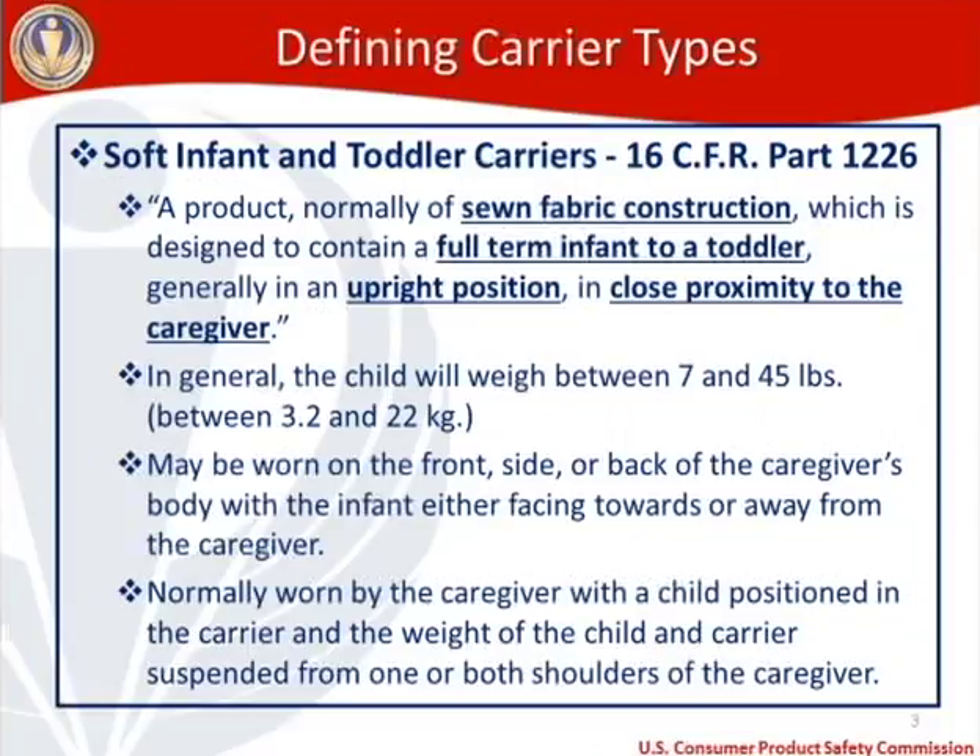The SITC definition: SITCs are a product normally of sewn fabric construction, designed to contain a full-term infant to a toddler, generally in an upright position in close proximity to the caregiver. Children generally weigh between 7 and 45 pounds in an SITC. These products may be worn on the front, side, or back of a caregiver, with an infant facing towards or away from the caregiver. The weight of the child and carrier is suspended from one or both shoulders of the caregiver.